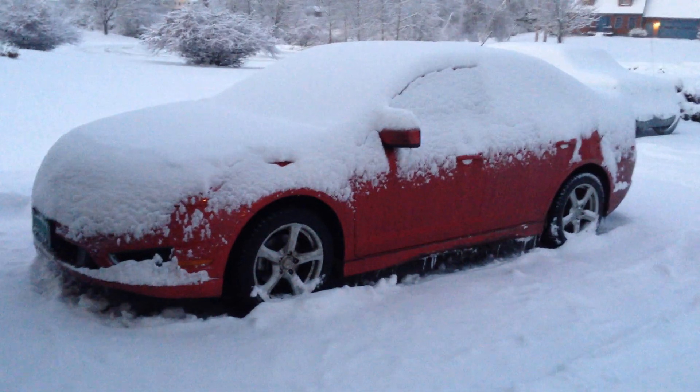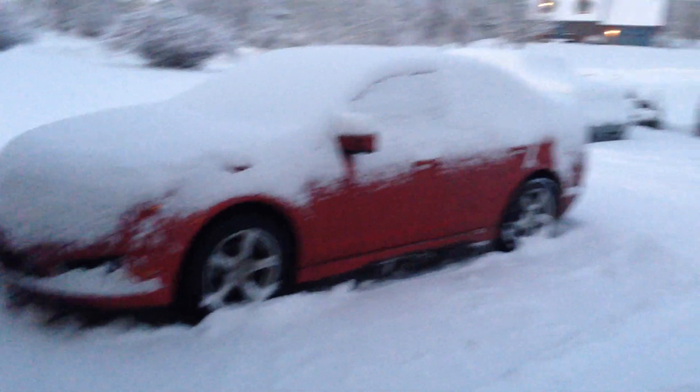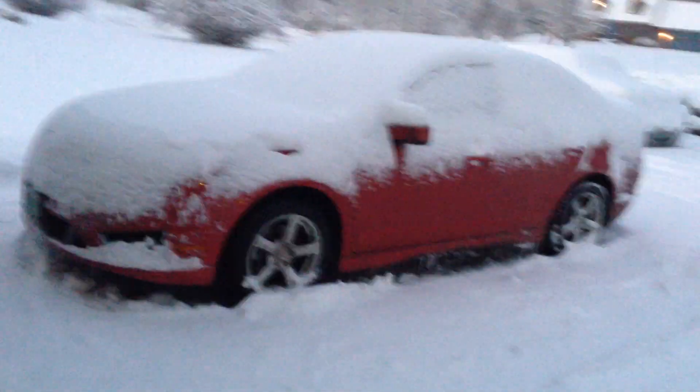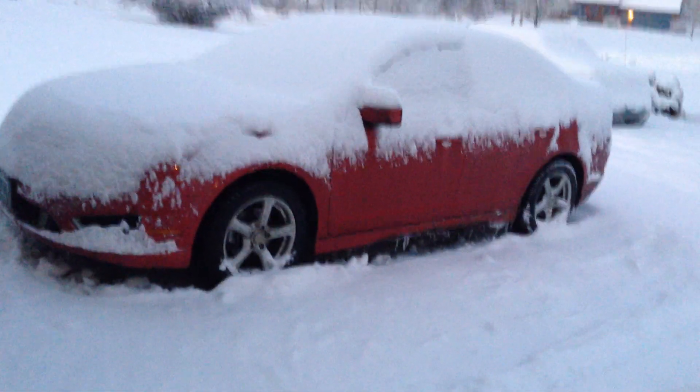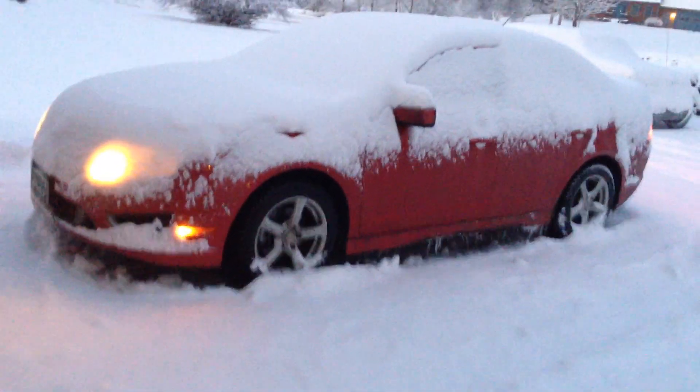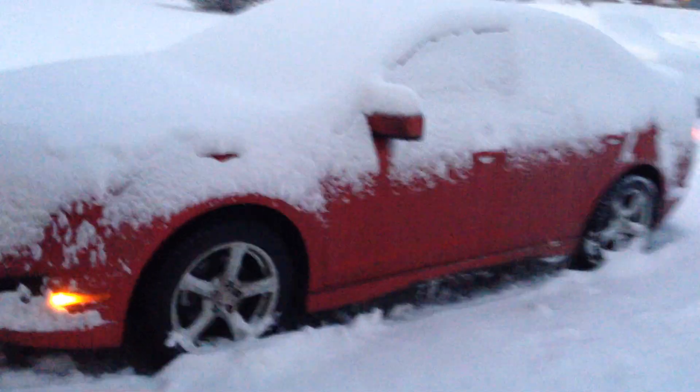Hey everybody, I just figured I would do a quick Fusion cold start. As you can see, both of the red 2012 Fords are stuck outside while the Volkswagens are tucked safely away in the garage. We didn't use the Fusion all day yesterday — we just did our Christmas running around in the Jetta — so the Fusion's been sitting for about a couple days. Let's do a quick unlock and cold start.